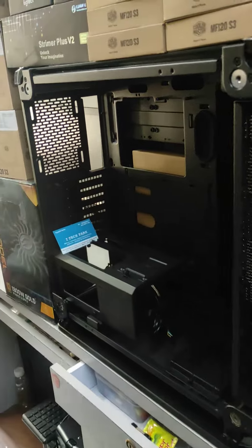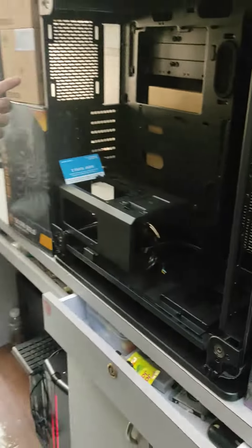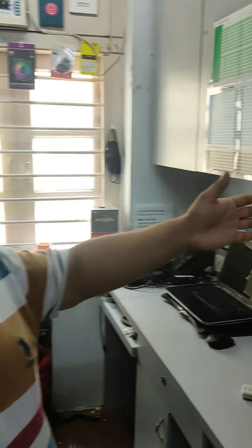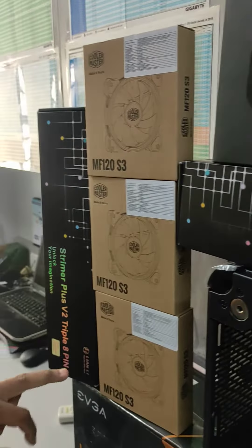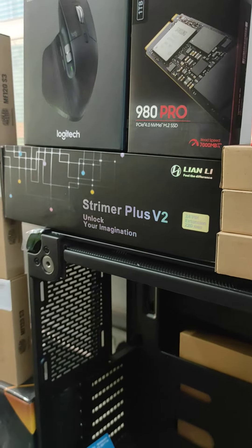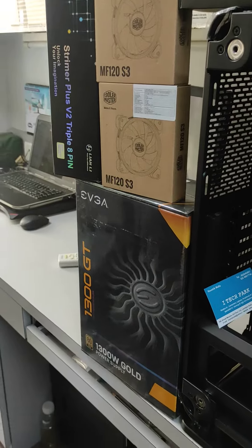We have built out this cabinet and shared a video and photos of it. We have installed Cooler Master MF120S3 fans with RGB lighting throughout. The RGB lighting on the board and graphics card, combined with the Streamer Plus V2, will really unlock the imagination — you'll see the full final output at the end of the video.